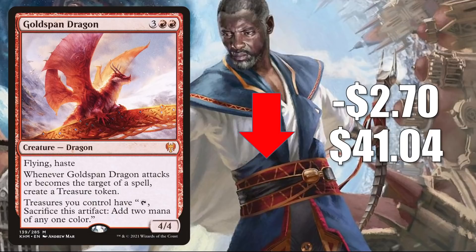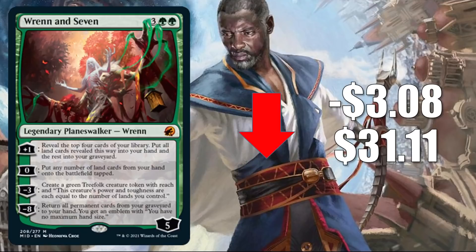Ren and Seven is down $3.08 this week to $31.11. This continues to settle down as packs get cracked, but it is seeing a good amount of play. In Standard, this is in Monogreen Aggro — a very popular deck right now — as well as Golgari Control, Gruul Werewolves, Sultai, Selesnya, and Bantramps. Sometimes you'll see this in Temur Midrange. In Commander, this is in Omnath, Locus of Creation and a number of other builds.